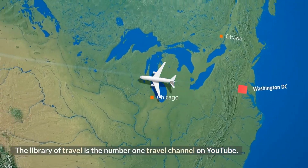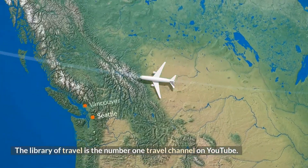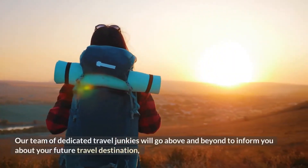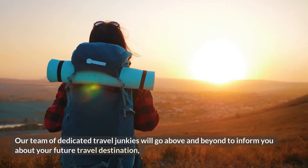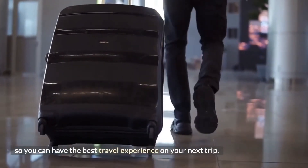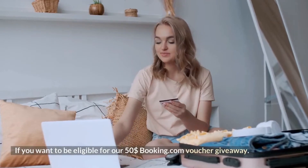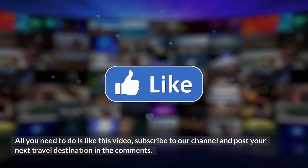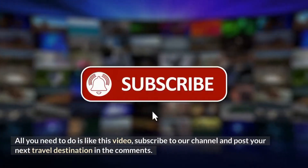The Library of Travel is the number 1 travel channel on YouTube. Our team of dedicated travel junkies will go above and beyond to inform you about your future travel destination, so you can have the best travel experience on your next trip. If you want to be eligible for our $50 Booking.com voucher giveaway, all you need to do is like this video, subscribe to our channel, and post your next travel destination in the comments.